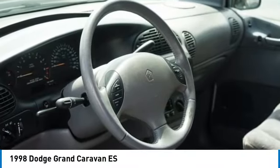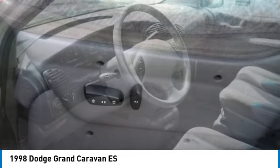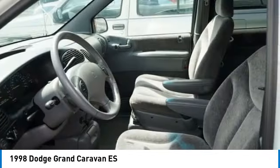Looking for the right vehicle? Check out the 1998 Grand Caravan. The Dodge Grand Caravan received the government's highest front and side crash rating of five stars.